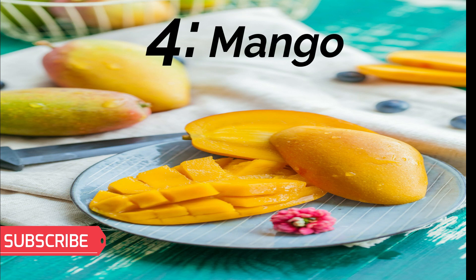Number 4: Mango. Mango is a rich source of vitamin C and fiber. You can serve this fruit in the form of a delicious smoothie or pudding, or any other things which your child likes to eat.